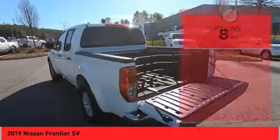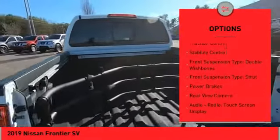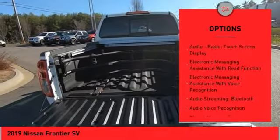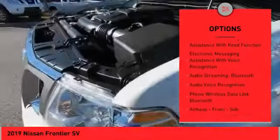Here are some of this vehicle's great options: hill descent control, traction control, stability control, front suspension type — double wishbones, front suspension type — strut, and power brakes.